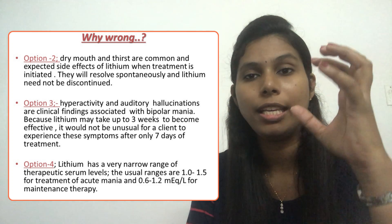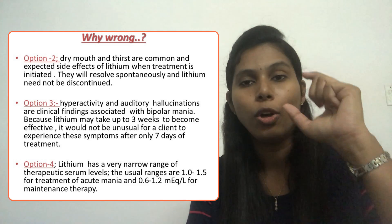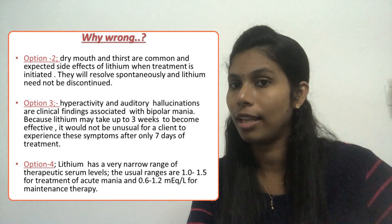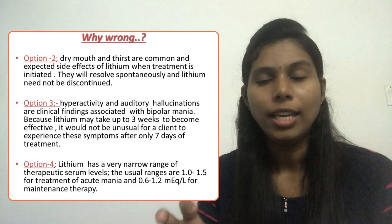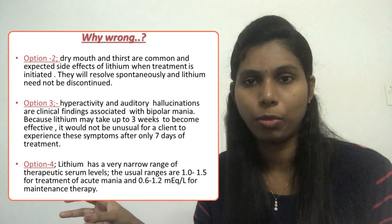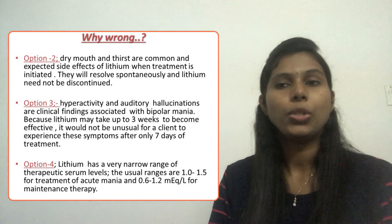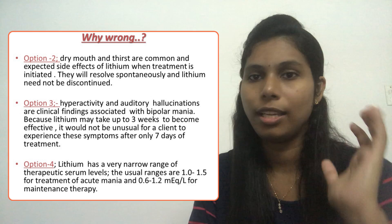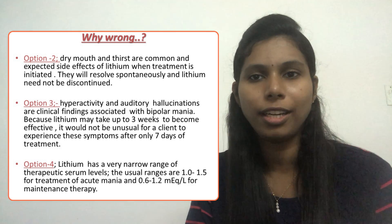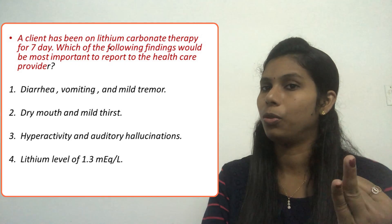Option three — hyperactivity and auditory hallucination. A client on lithium therapy is typically diagnosed with bipolar mania, so these are common clinical features already expected before starting therapy. We also know lithium carbonate takes up to three weeks to show therapeutic effectiveness. Since it has only been seven days, the client may still have symptoms of their disease. This is an expected finding, not a problem related to the therapy — eliminate option three.